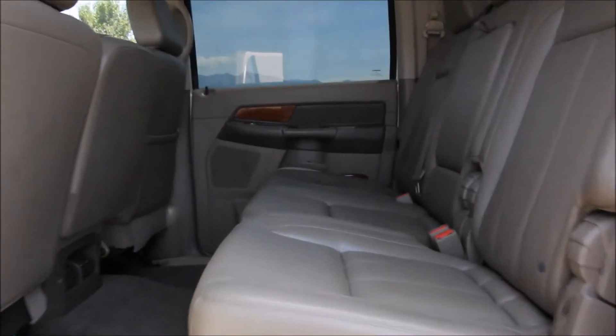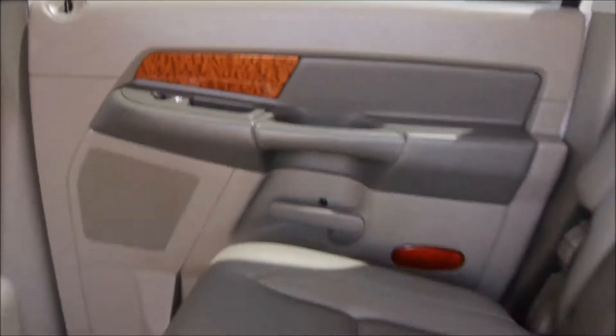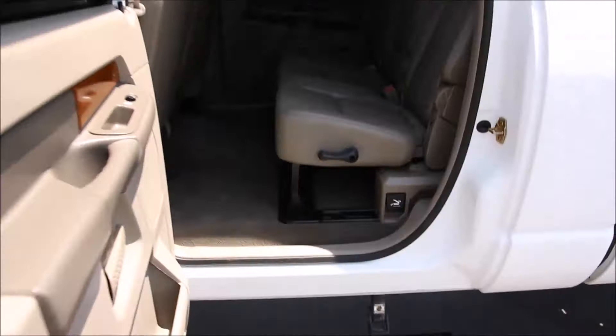It does feature steering wheel controls, cruise control, remote entry, and of course power windows, power locks, power mirrors, power seats, and just a number of other comforts and features.